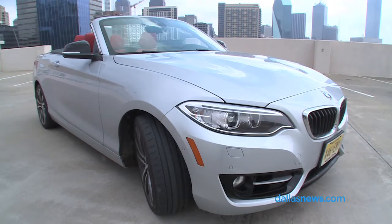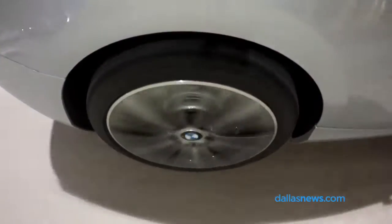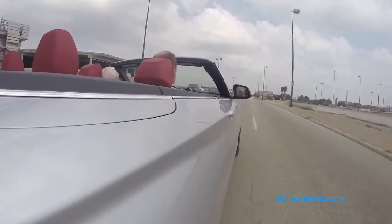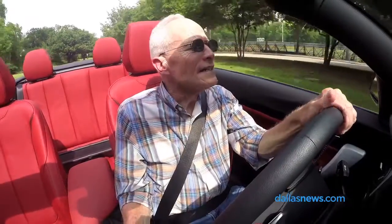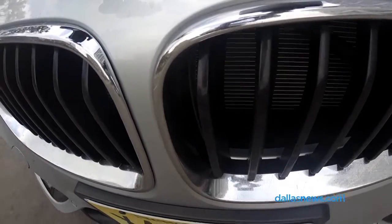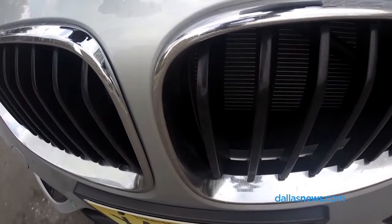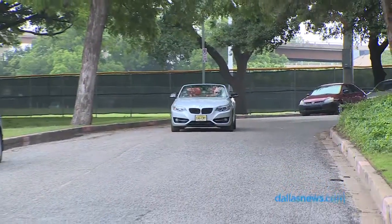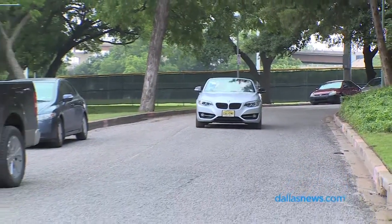I think as BMWs have gotten bigger and heavier and more loaded up with features, in addition to everything else they have to have in the way of safety features, this has become, in my mind, a more desirable car than the 3 Series for people who put a premium on handling and driving. This car responds in the way that the old 3 Series once did.